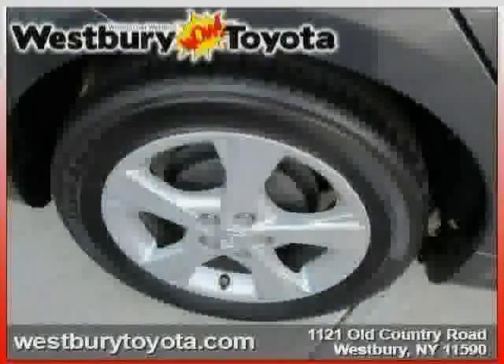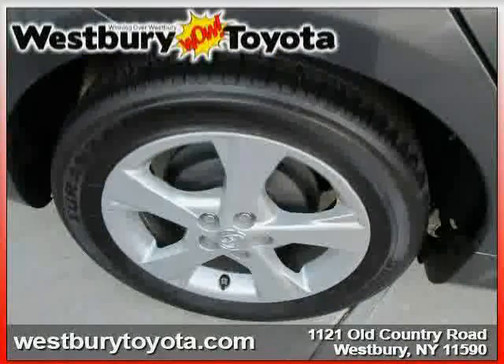Driven with care for 24,400 miles, makes this Corolla an easy choice for you.